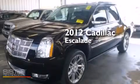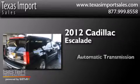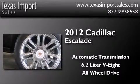This is a 2012 Cadillac Escalade. This SUV has an automatic transmission, a 6.2 liter V8 and the added safety and control of all-wheel drive.